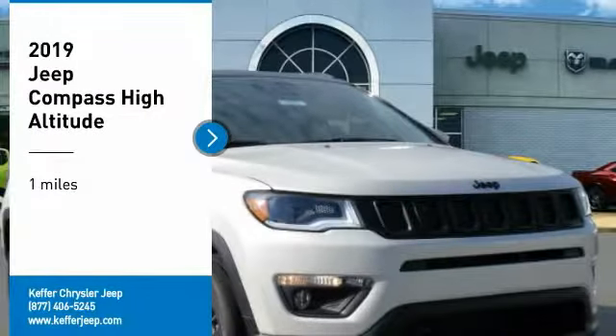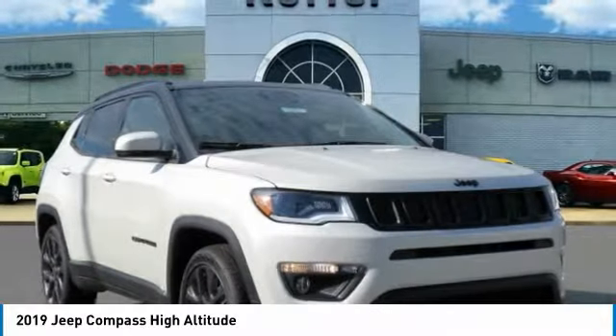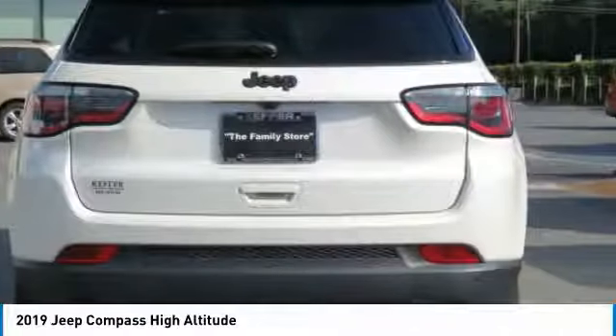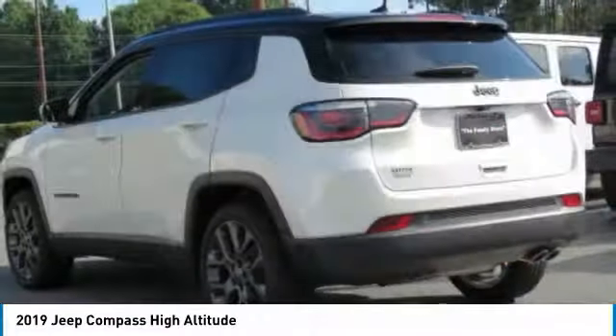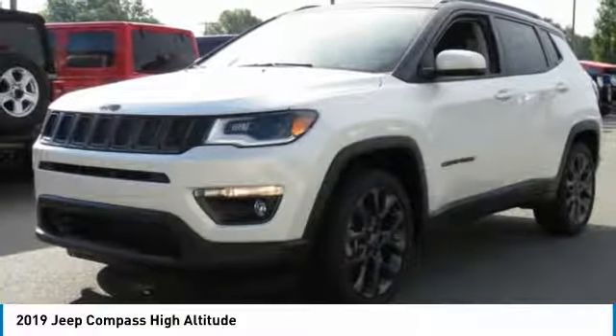Come test drive the 2019 Jeep Compass. The Jeep Compass has a solid, sophisticated 16-valve engine. It features electronic variable valve timing that continually changes the torque curve, bringing more versatility to the 165 peak pound-feet of torque and more capability to the 172 peak horsepower.